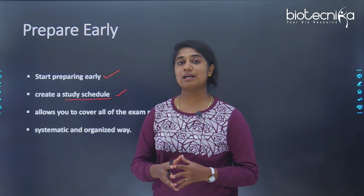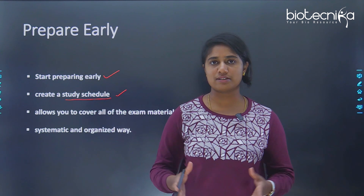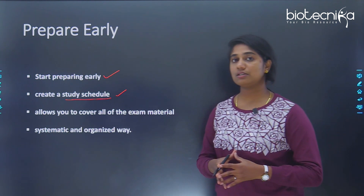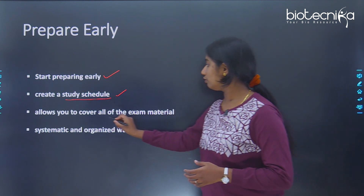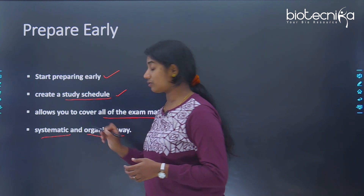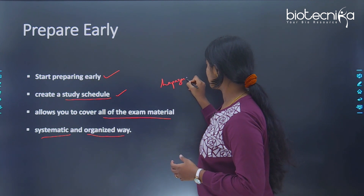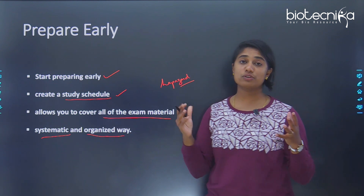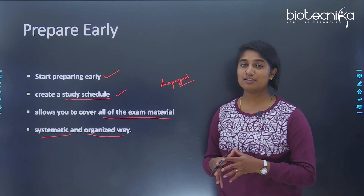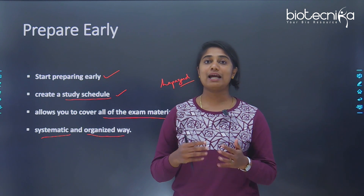Competitive exams generally have a very vast syllabus — it's not the same compared to your college semester or any course you're doing. You need ample time to prepare, which is why you need to start early so you can cover all the material in a systematic and organized way. If you start very late, your preparation will be haphazard — you won't know where to start, what to skip, or what to give importance to. So it's very important to start early and prepare accordingly.